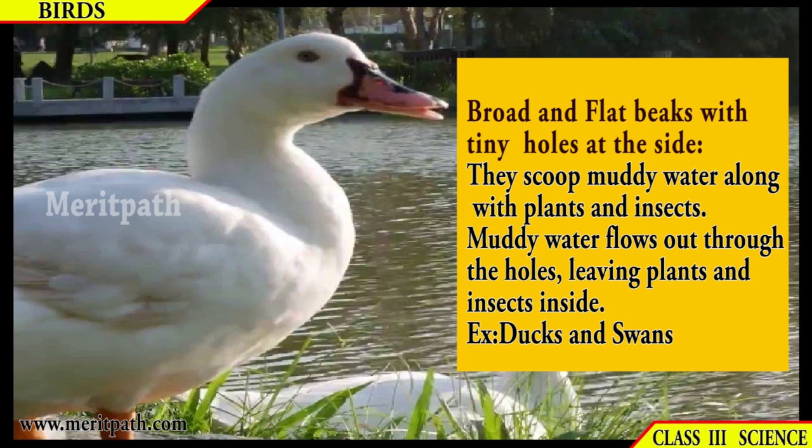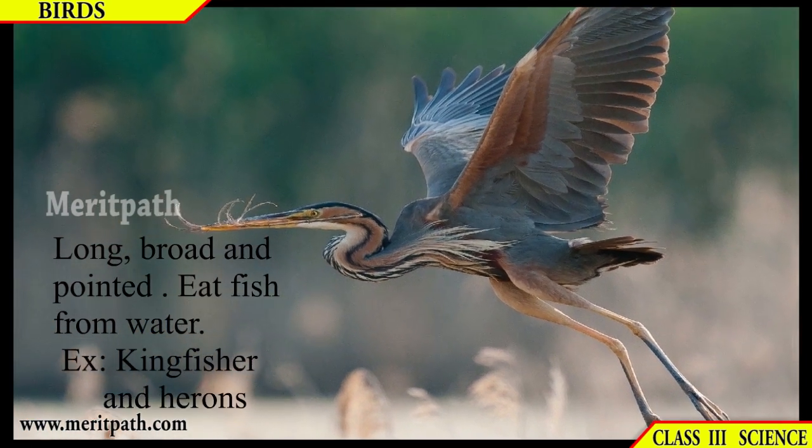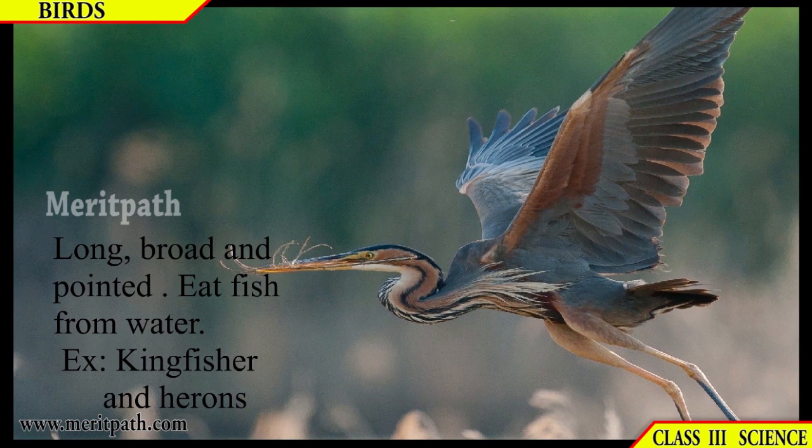Some birds have broad and flat beaks with tiny holes at the side to scoop muddy water along with plants and insects. This muddy water flows out through the holes, leaving plants and insects inside. For example, ducks and swans have this kind of beak. Some birds have long, broad and pointed beaks to catch fish from the water — for example, the kingfisher.